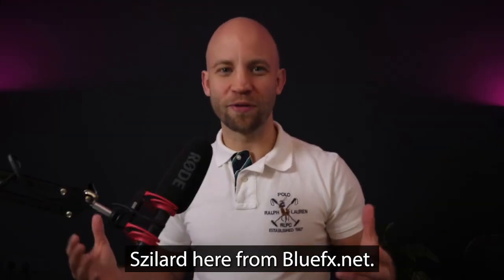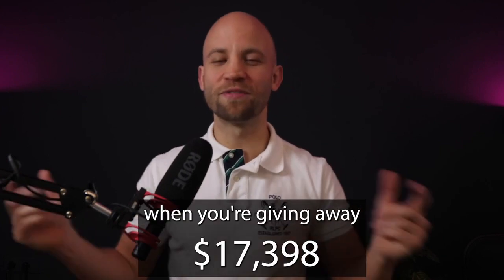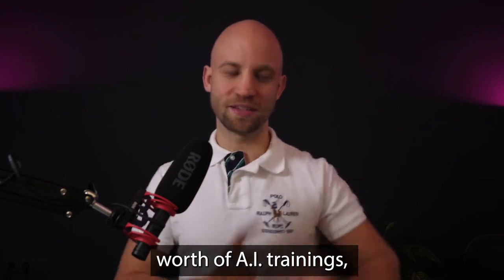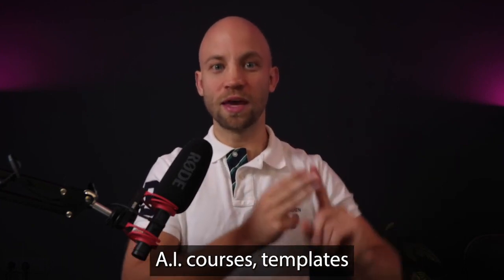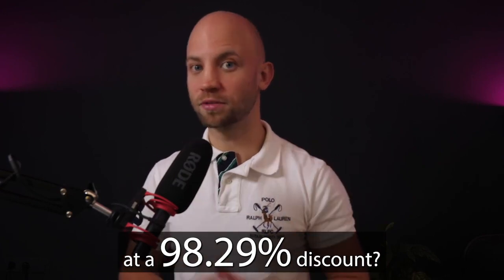Szilard here from BlueFX.net. How do you come up with a clever way to make a pitch when you're giving away $17,398 worth of AI trainings, AI courses, templates, and AI tools at a 98.29% discount?